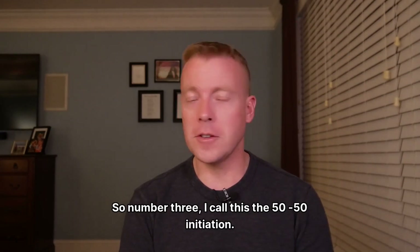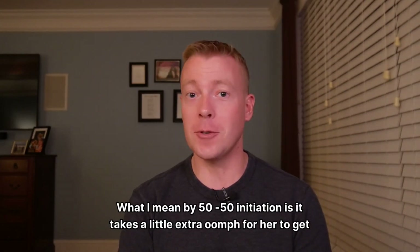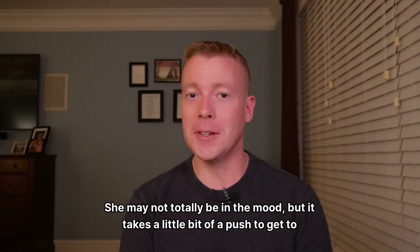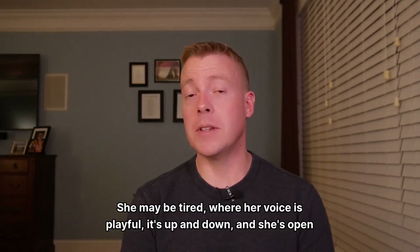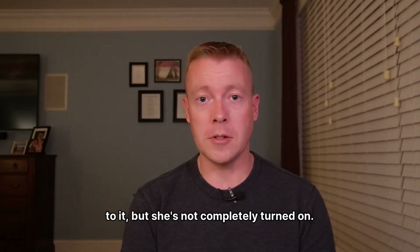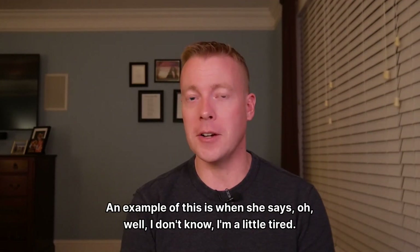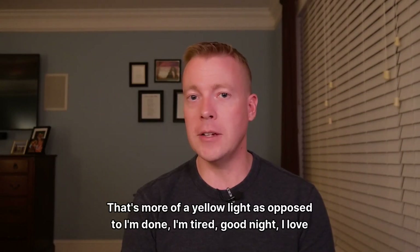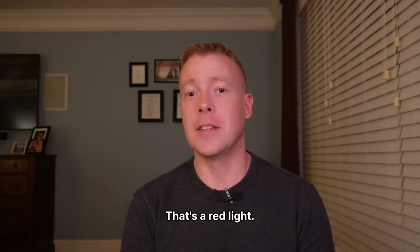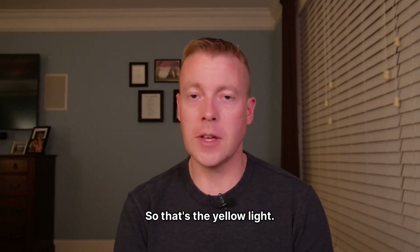Number three — I call this the 50-50 initiation, also the yellow light. What I mean is it takes a little extra push for her to get in the mood. She may not totally be in the mood, but a little bit of effort gets her there. She may be tired, her voice is playful — she's open to it but not completely turned on. An example is when she says, 'Oh, I don't know, I'm a little tired.' That's a yellow light, as opposed to 'I'm done, I'm tired, good night' — that's a red light. If she's a little playful, she can be pushed into that moment.